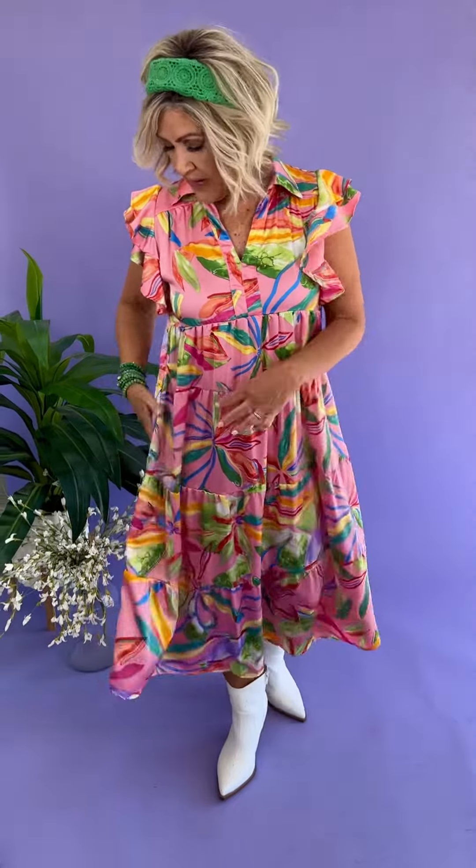Comes in sizes small through 2X. It's 100% polyester. Just a fun print, girls. It does not have pockets in it. A small, which is what I have on, would be a 4-6, medium 8-10, large 12-14, extra large 16, 1X 18, and 2X 20.